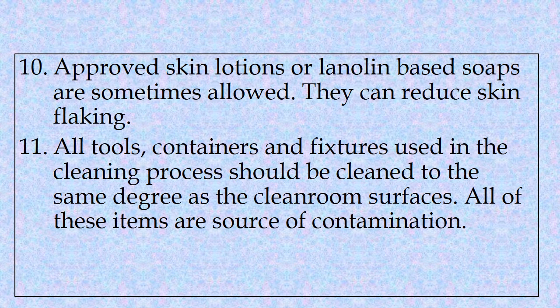Tenth, approved skin lotions or lanolin-based soaps are sometimes allowed, as they can reduce skin flaking. Eleventh, all tools, containers and fixtures used in the cleaning process should be cleaned to the same degree as the clean room surfaces. All of these items are a source of contamination.